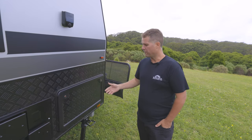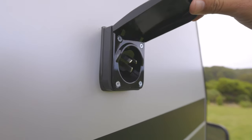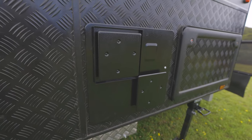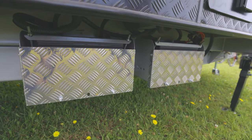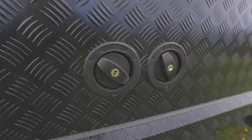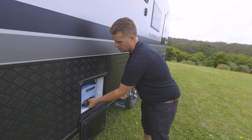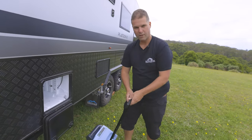Now on the non-awning side at the front — the other side of the tunnel boot, which goes all the way through. Here we've got our 240 power inlet for when you're in a caravan park, using your generator, or whatever you'd like to run the van on. We've got a hot water service vented for gas on the outside, with the unit behind the panel. Underneath you've got two batteries — this takes 100 amp AGM batteries or lithium if you upgrade. Further down are the two filler points for our 95 litre water tanks underneath, and further down the toilet cassette access point.